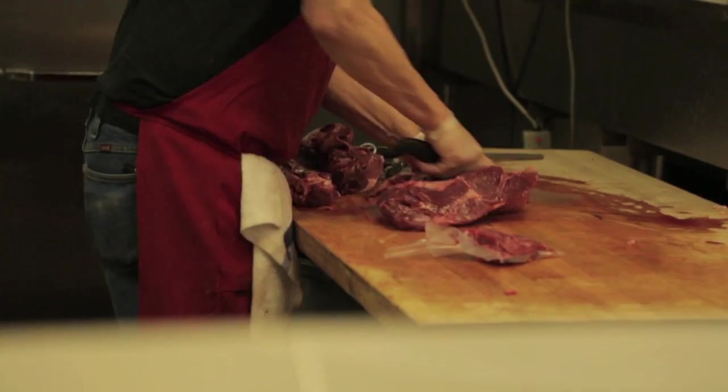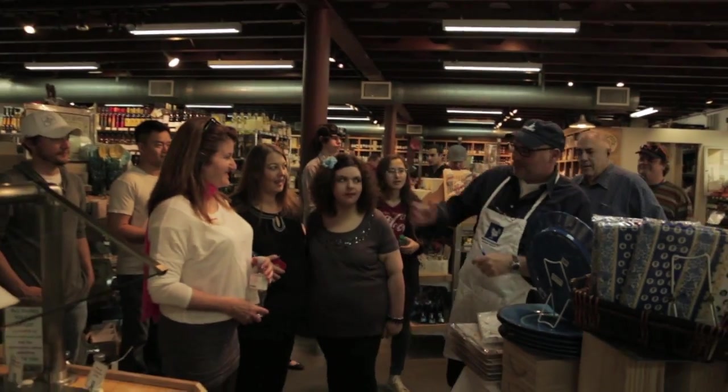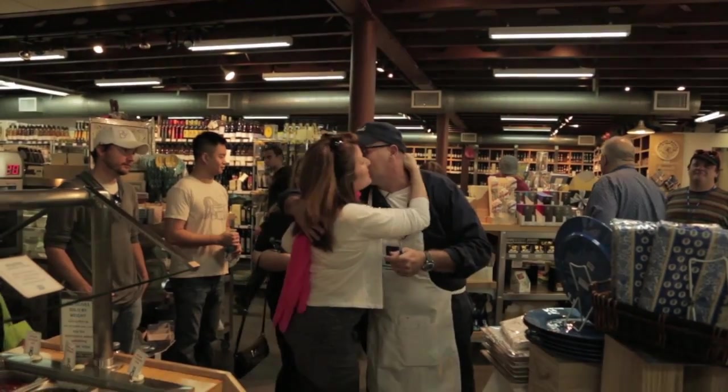Lisa and Diane will also introduce you to the most amazing butcher, greengrocer's and specialty gourmet stores like Monsieur Marcel. Monsieur Marcel is a Disneyland for cooks and has one of the best cheese counters in Los Angeles.